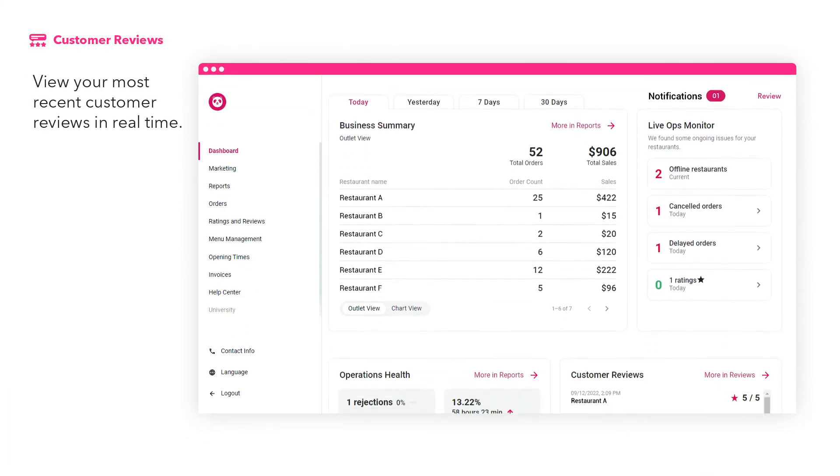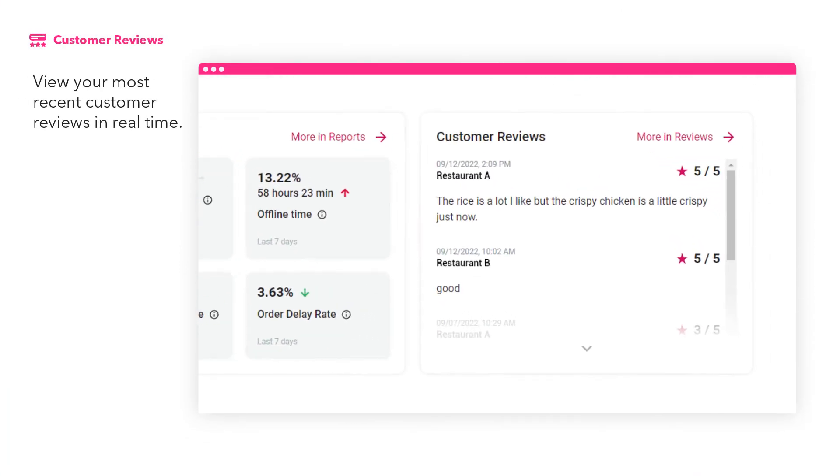View your most recent customer reviews in real-time. Click more to visit the ratings and reviews section to get even more information about your customer rating and reviews.